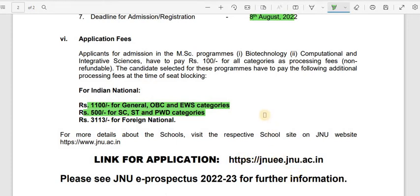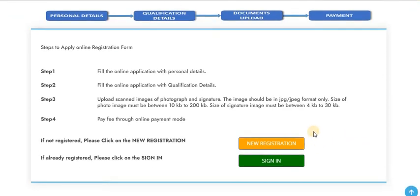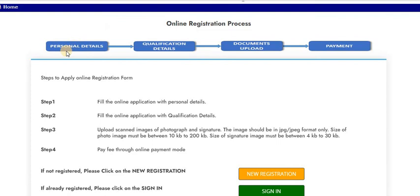A link for the brochure, the university website, and the application form will be provided. On the application portal, click 'New Registration' if you're registering for the first time, then fill in your personal details, qualification details, and upload the required documents, followed by payment according to your category. Remember, 27th June is the last day for the application — today is 23rd, so hurry up and complete the online registration as quickly as possible. Please share this with friends in this field and subscribe to our channel, Study Buddy Homeschooling. Thank you.